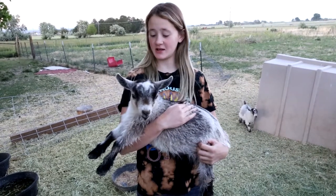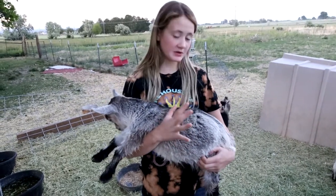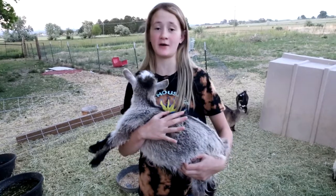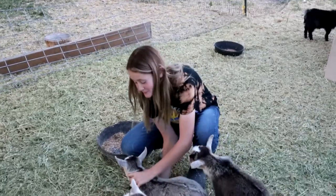So this is Thunderboom. She is a daughter out of Lollaboom and she's probably one of my best conformation baby goats out of 2021. If I can set her up she might run away. I don't know how she got wet but she did.